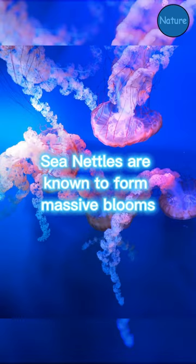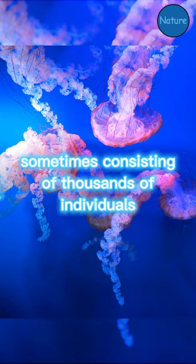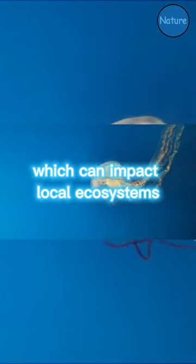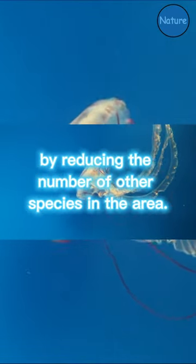Sea nettles are known to form massive blooms or aggregations, sometimes consisting of thousands of individuals, which can impact local ecosystems by reducing the number of other species in the area.